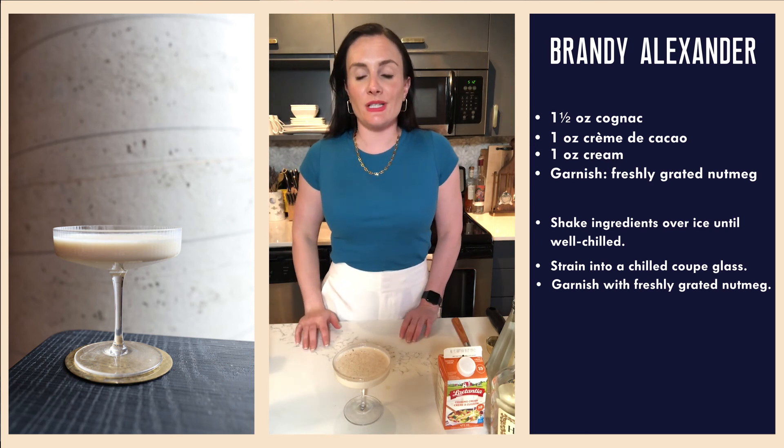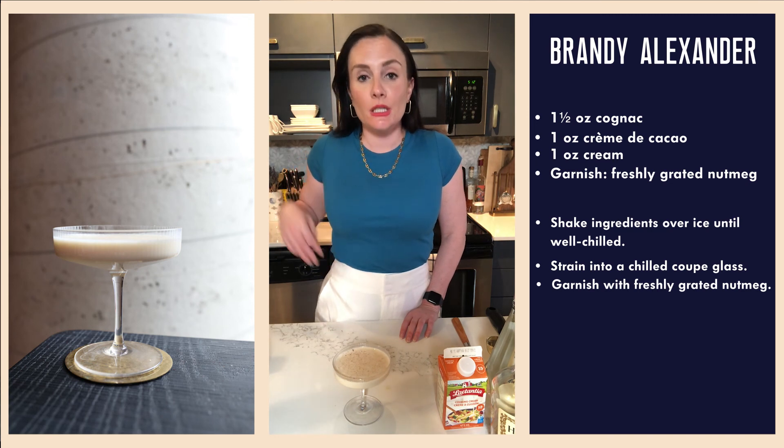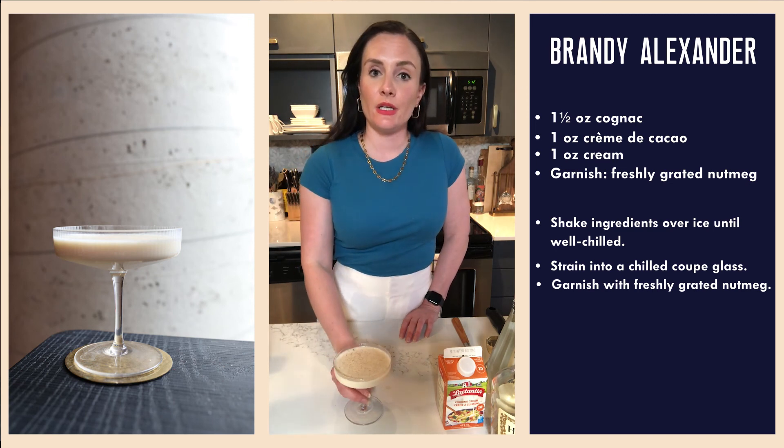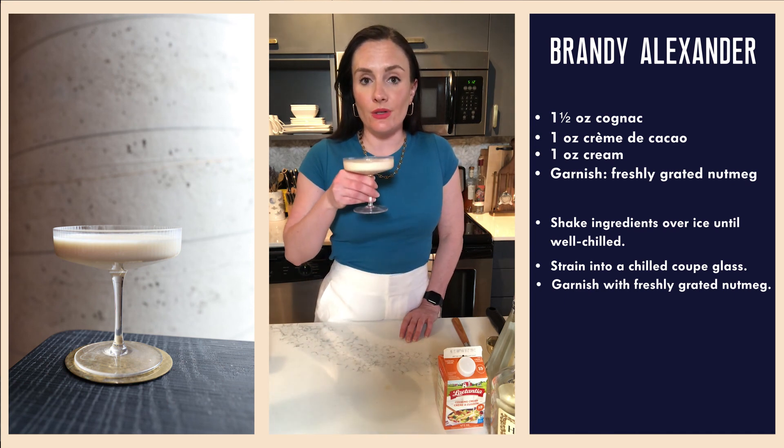It's pretty tasty, gotta say. It tastes like dessert — dessert in a glass, just what you've always wanted. Thank you for joining me for today's cocktail history lesson. I hope you enjoy, and I will see you on Tuesday.